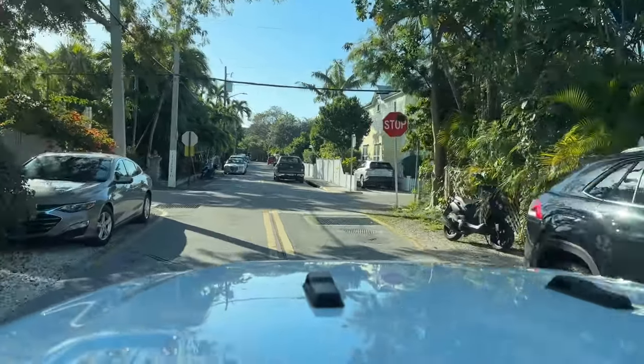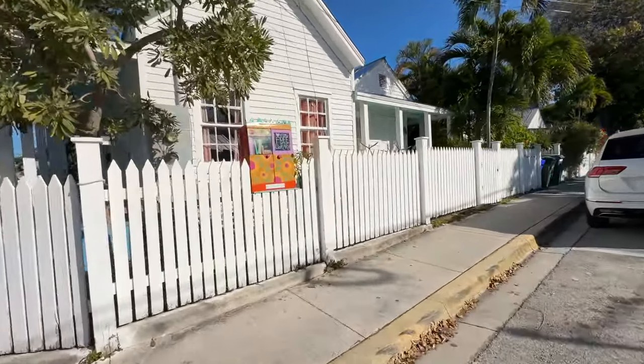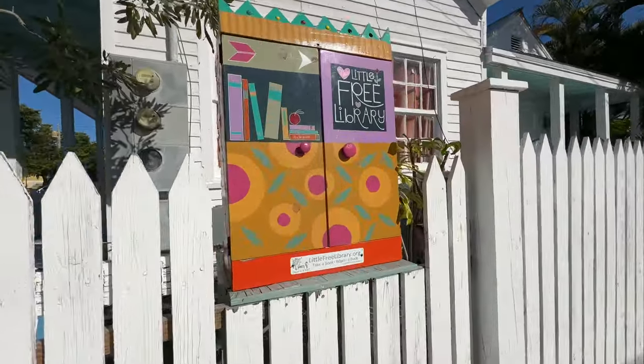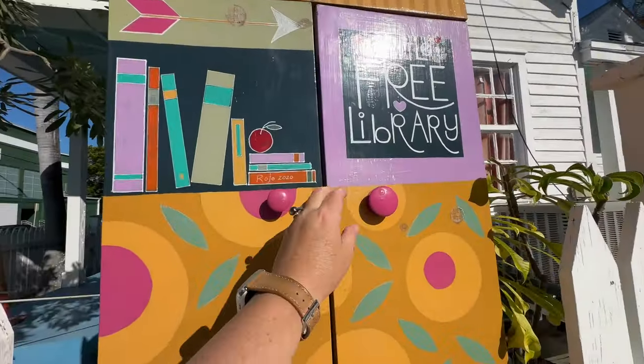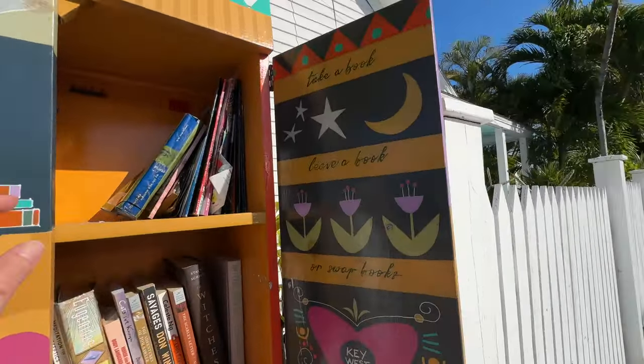We had made our way fully downtown in Key West, which meant I didn't have a lot of driving to do between some of these Little Free Libraries. I loved the style of this one — it was colorful, painted so nicely, and well taken care of.